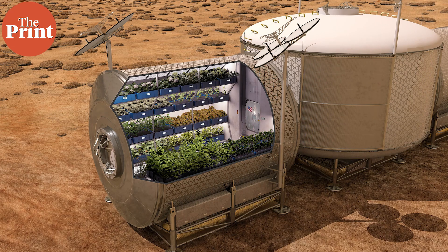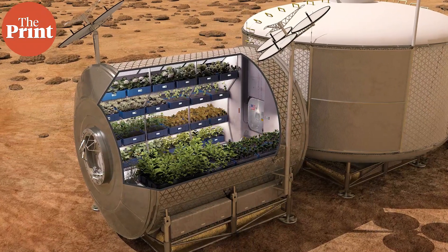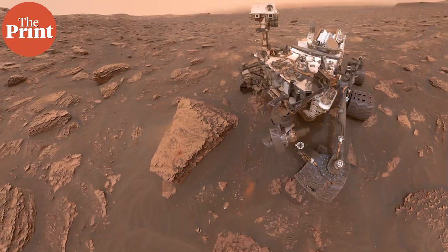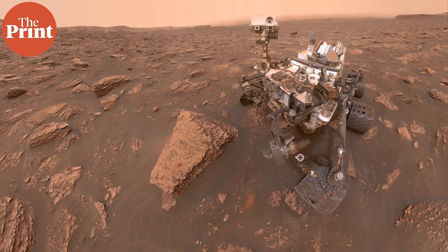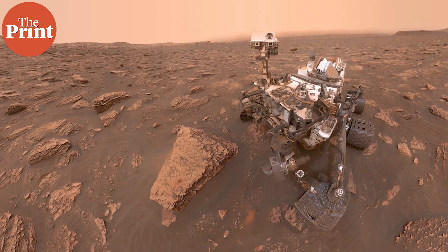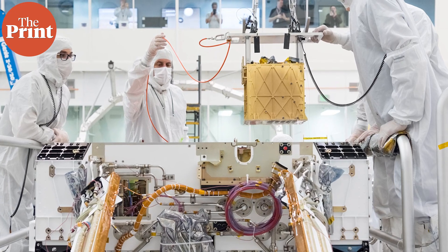MOXIE's oxygen production on Mars is also the first-ever demonstration of in-situ resource utilization. This involves harvesting and using a planet's available materials to make resources that would otherwise have to be transported from Earth. In this case, the device used carbon dioxide present on Mars to make a useful resource — oxygen. According to the team, this is historic because it is the first demonstration of actually using resources on the surface of another planetary body and transforming them chemically into something useful for a human mission.